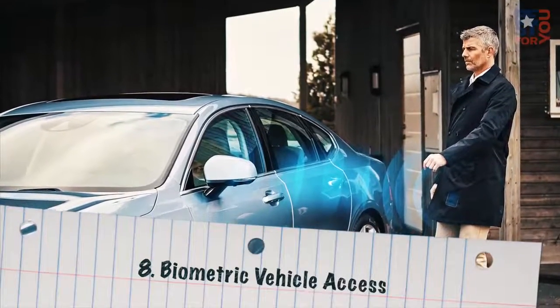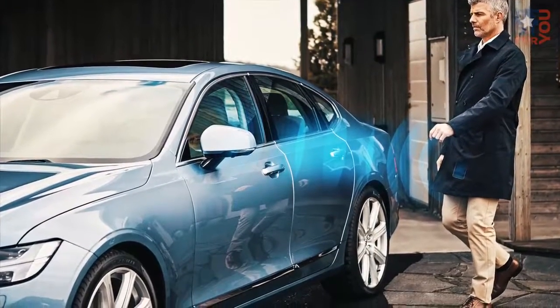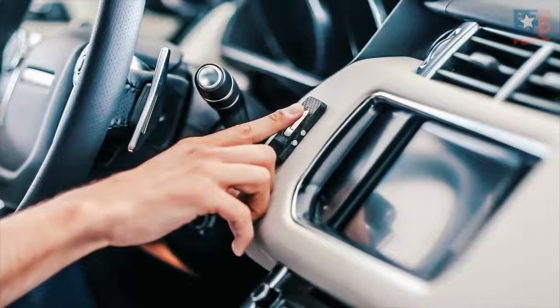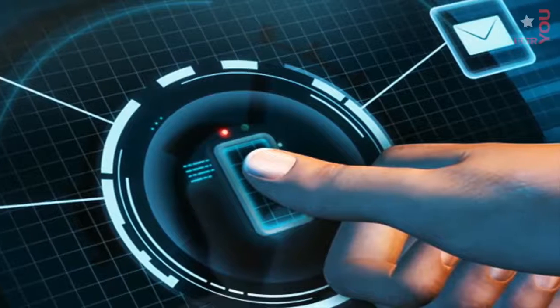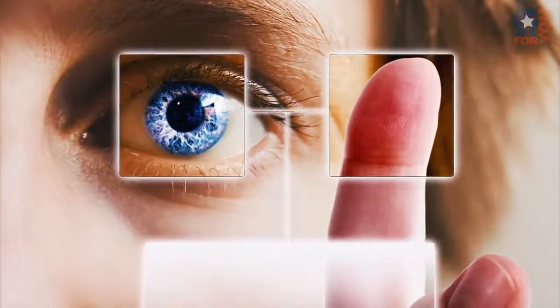Number 8: Biometric Vehicle Access. The switch we've seen in recent years from keys to keyless entry and start will be followed by a switch to key fobless entry and start. You'll be able to unlock and start your car without anything more than your fingerprint, or maybe your eyeball — but fingerprint readers are more likely than retina scanners. Sound a lot like the latest form of cell phone security? It should, because it's exactly the same concept.